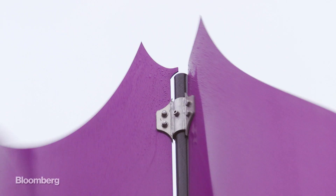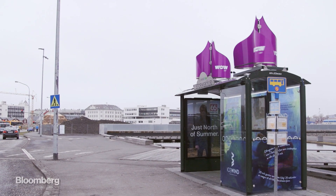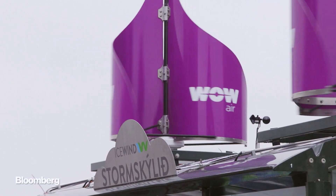Back in downtown Reykjavik, there are smaller versions of this sitting on top of a bus stop. They're powering a Wi-Fi base station, an advertising board, and a smartphone recharging station.